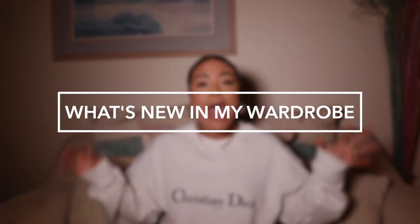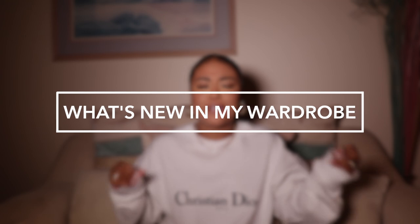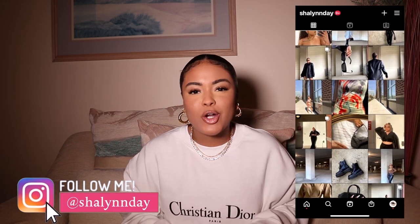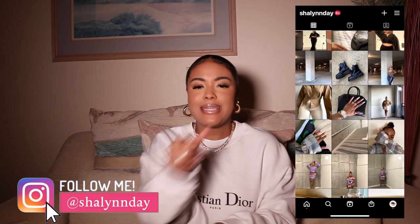Hey babes, welcome or welcome back to my channel. It's your girl Shailen and in today's video I am bringing you babes a 'what's new in my wardrobe' video. I've been seeing this type of video going around YouTube and I thought, oh my god, that is such a genius video because I'm definitely that person who buys a little bit from here, a little bit from there.